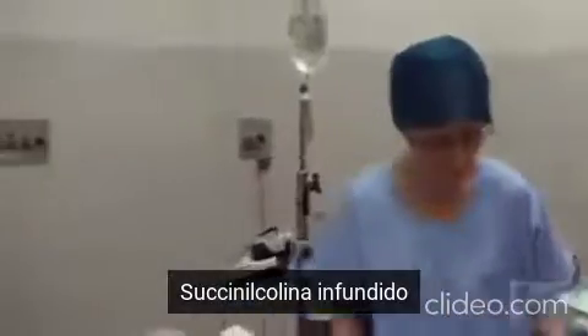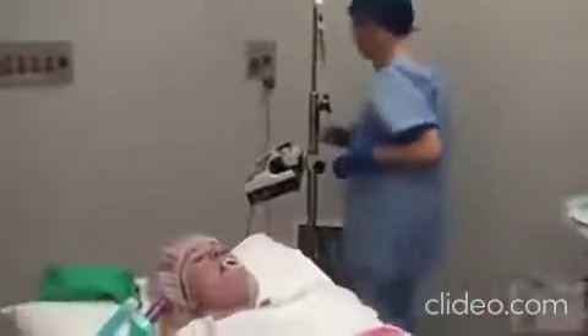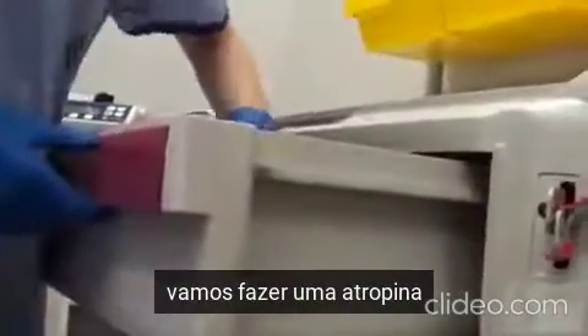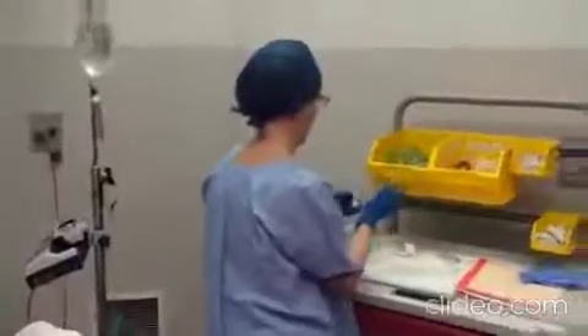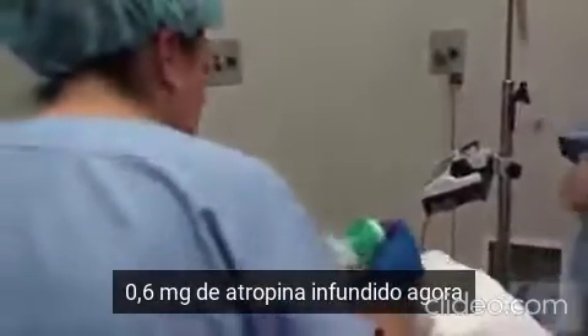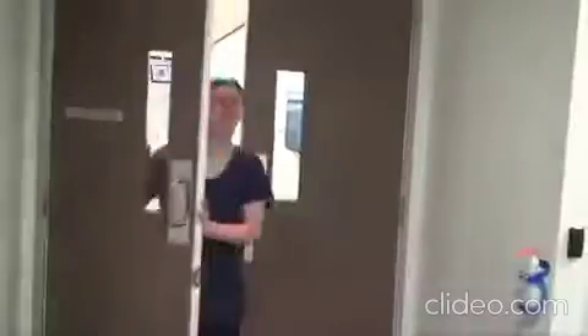Suction has gone in. Patient is really bradycardic. Draw up some atropine. Get 0.6 of atropine. 0.6 of atropine going in now. She's circulating now. Good. Circulation has ceased.